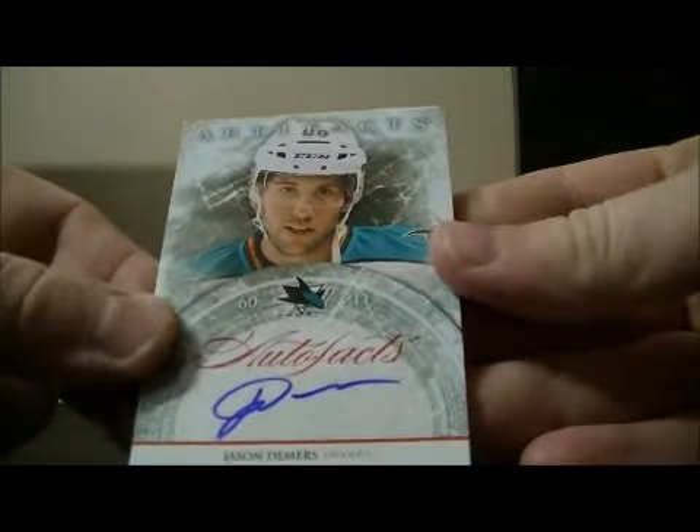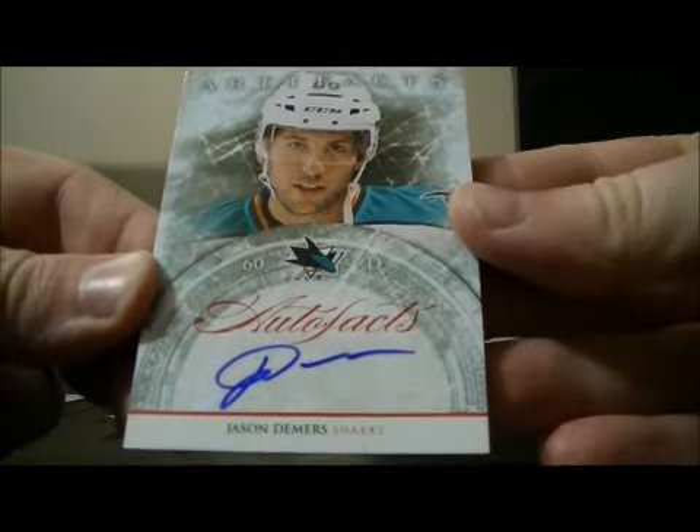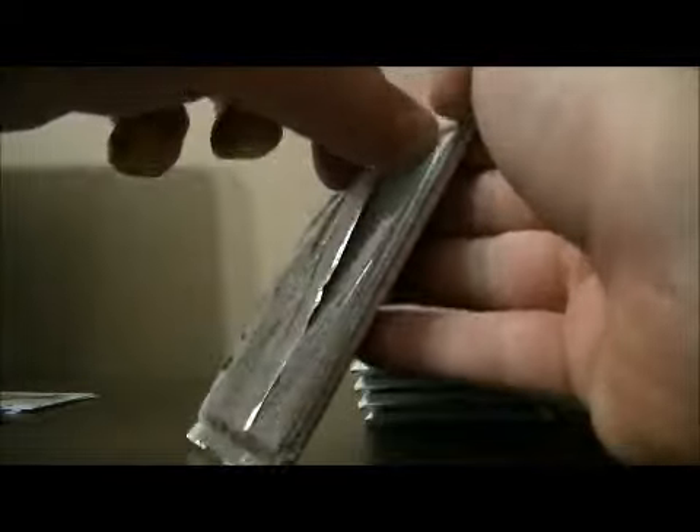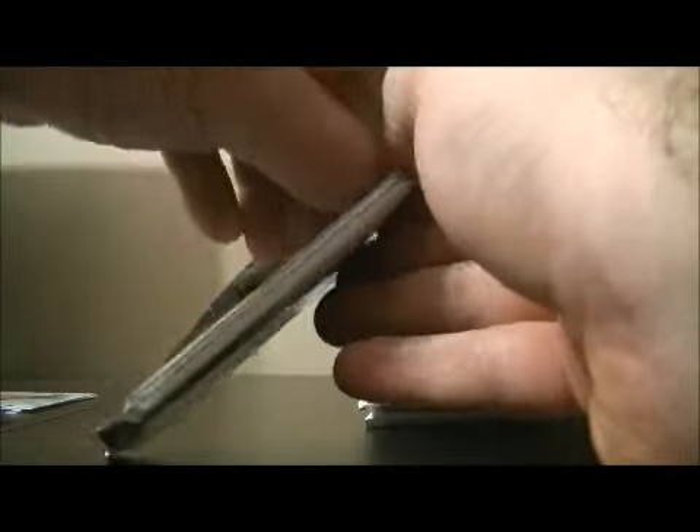We have an auto fax card for the Sharks of Jason Demers. Decoy, base, and base.